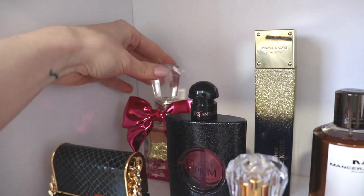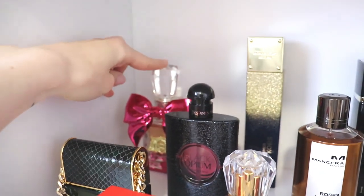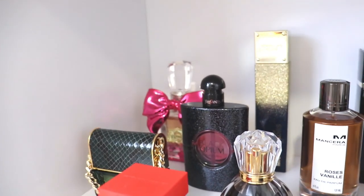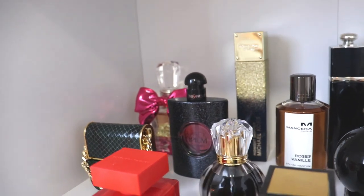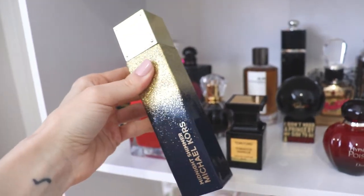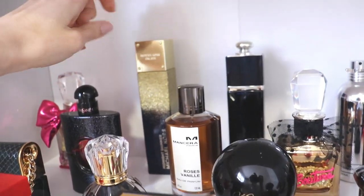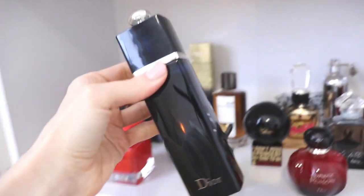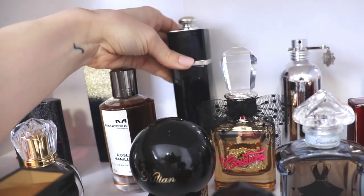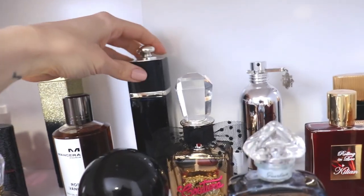Starting in the very back, we have Bodacious from Juicy Couture — I only have that because my boyfriend really likes it. It's kind of a coconutty, really sweet, young perfume and I hate the bottle and don't particularly like the scent, but I keep it for him. Beside that, we have Michael Kors Midnight Shimmer — a beautiful woody vanilla that I get lots of compliments on, even though I haven't worn it much lately. Beside that, we have Dior Addict, which I absolutely love — a very creamy, white floral vanilla fragrance that's excellent for date nights with amazing performance.